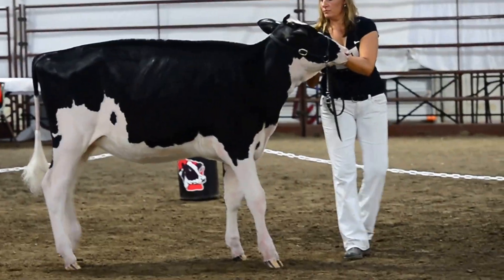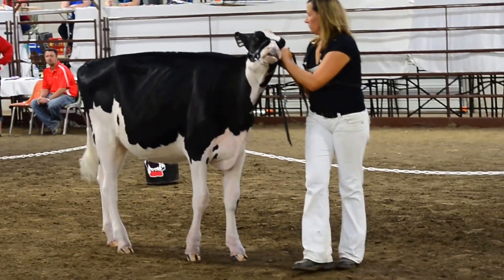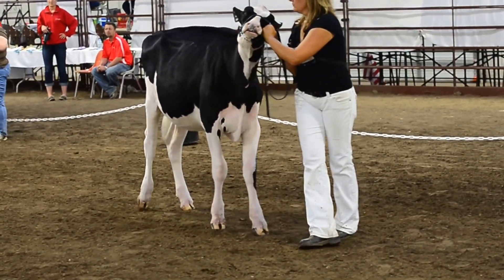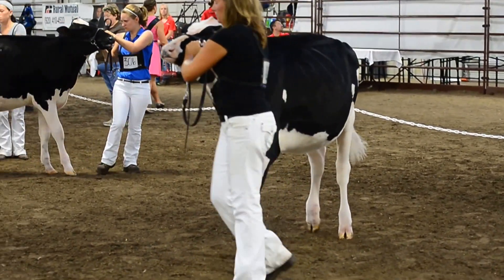She stands out and she stands out so much more massive than the rest of the heifers in the class. It's on that width throughout and that length up to her front end that she places over a very correct heifer in second.